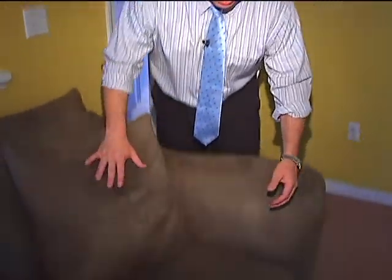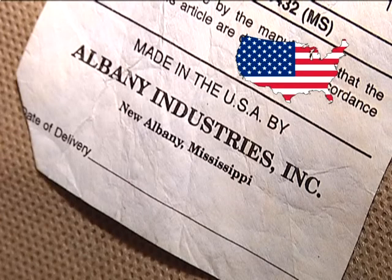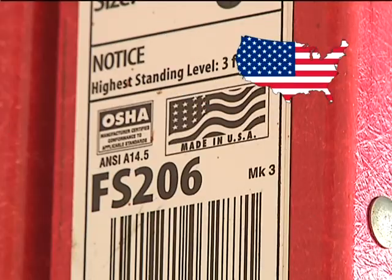We were pleasantly surprised when we started digging around in the furniture. Take a look right under the cushion here — you can see the tag, and it says 'made in the U.S.A.' by Albany Industries Incorporated, New Albany, Mississippi. Other than the furniture inside the house, we didn't find much made in the U.S.A., but out here in the garage we did a little bit better — we found several tools and lawn maintenance items bearing the 'made in the U.S.A.' logo.